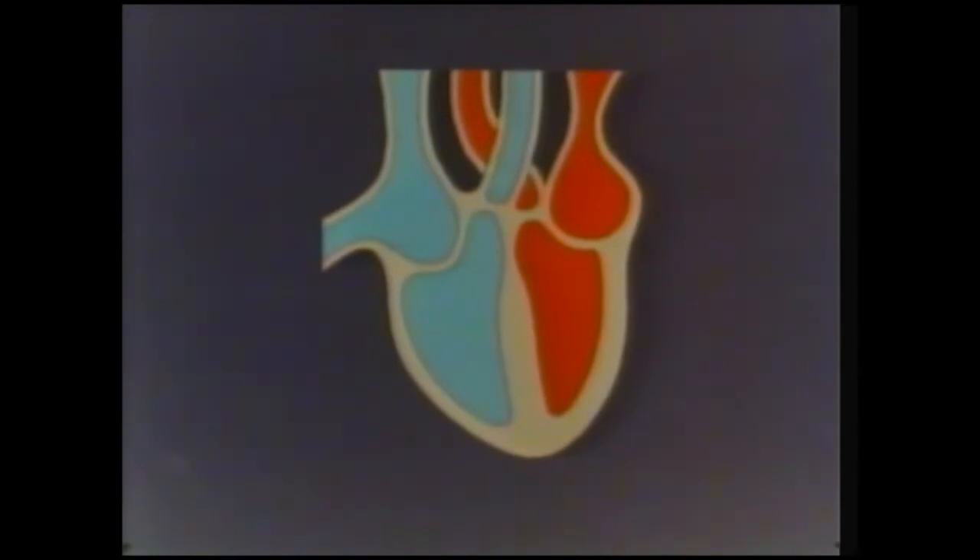Let's look at how the heart works. Blood coming from the lungs first enters this chamber called the left atrium, while blood coming from the rest of the body enters the upper chamber on the other side called the right atrium. There are valves between these two upper chambers and the larger chambers below.